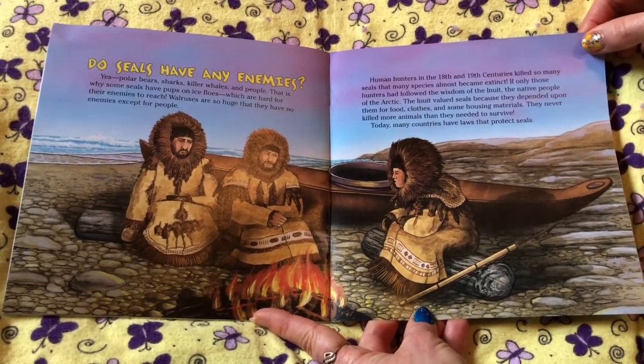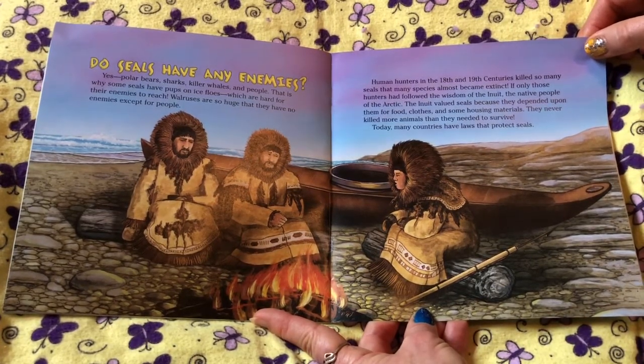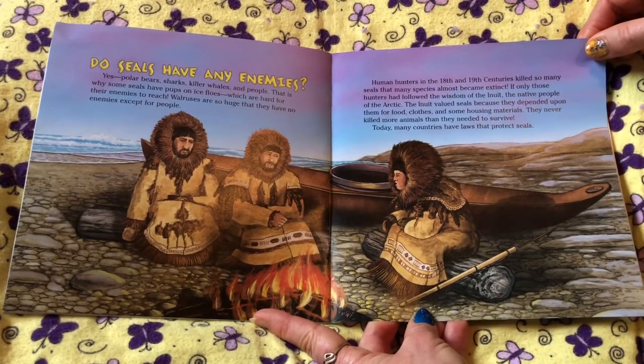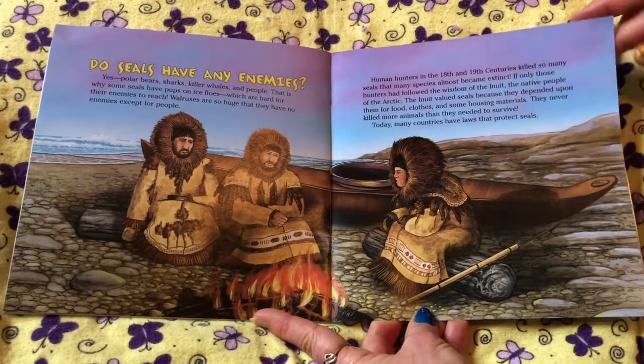Human hunters in the 18th and 19th centuries killed so many seals that many species almost became extinct. If only those hunters had followed the wisdom of the Inuit, the native people of the Arctic. The Inuit valued seals because they depended upon them for food, clothes, and some housing materials. They never killed more animals than they needed to survive. Today, many countries have laws that protect seals.